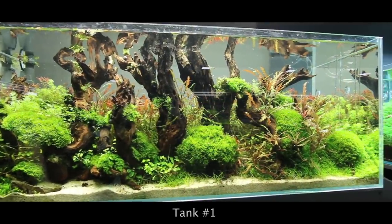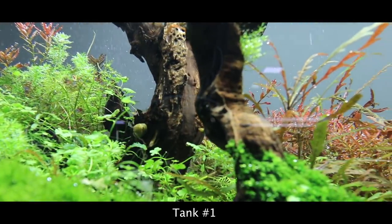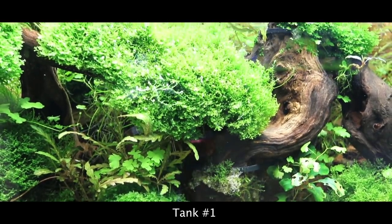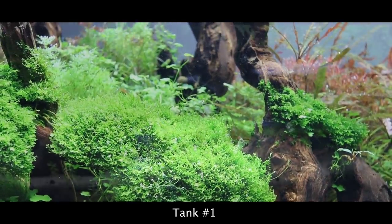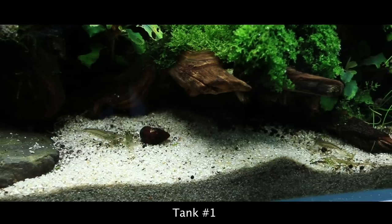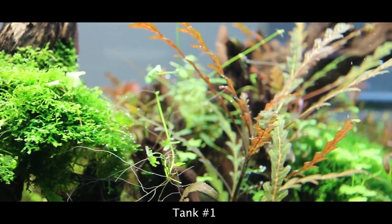Tank number one is a 120 by 45 by 45 centimeter aquarium, 240 liters volume, and is one of the few aquariums lit by T5 light. Frodo stones and iron wood have been used. The iron wood is arranged in the front creating an illusion of a forest with all the green plants behind it. Like in every aquarium, you can see Amano shrimps and snails keeping everything clean. The plants used are Riccardia chamedryfolia, Hygrophila pinnatifida, and Hydrocotyle tripartita.